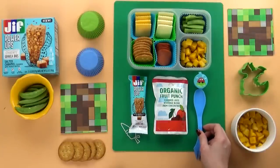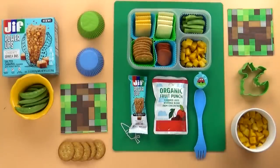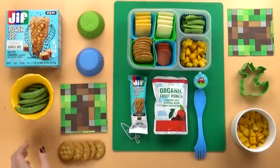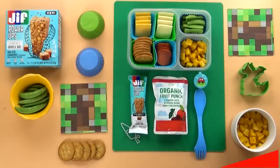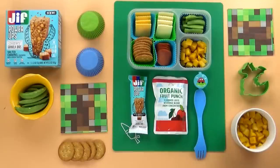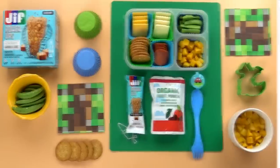Again, I want to thank Jif Power-Ups for sponsoring today's video. I'll go ahead and put a link in the description box below if you'd like more information about them. You can find them at major retailers, and I really think they are the perfect solution for snack time struggles. Thanks for watching guys, and we'll see you next time.